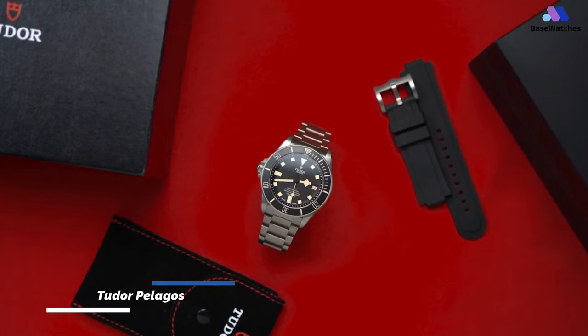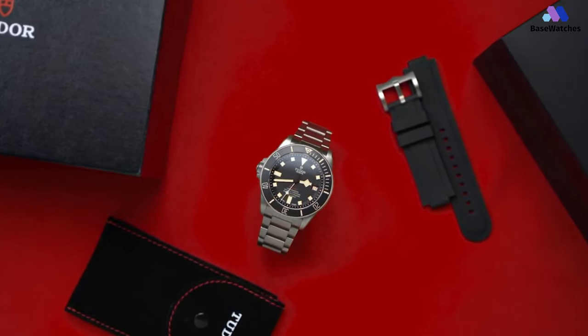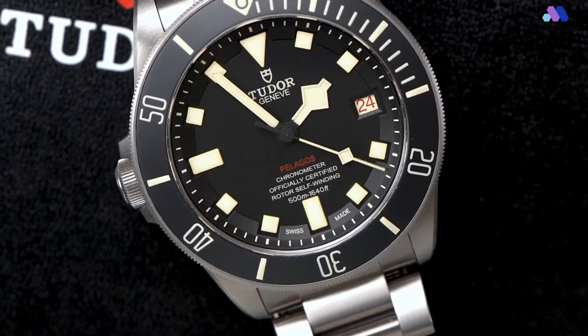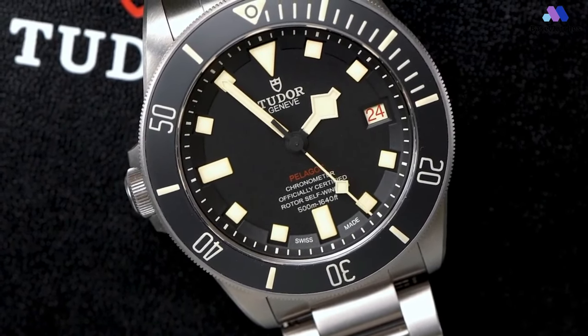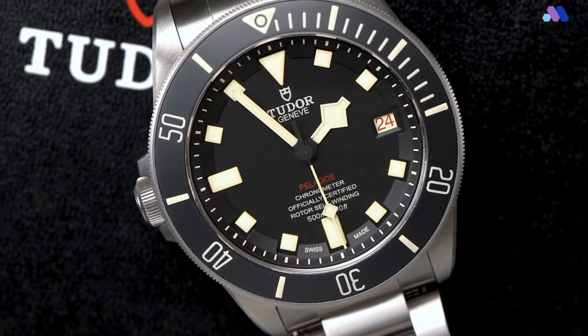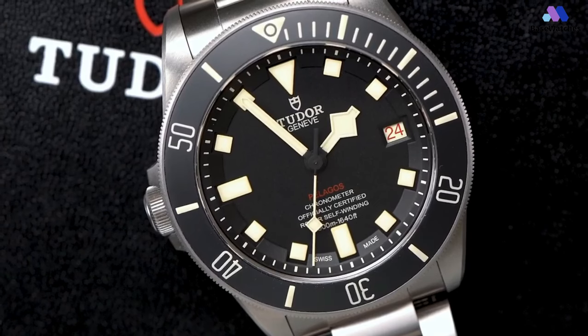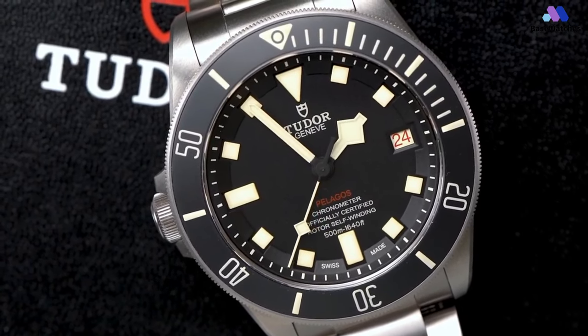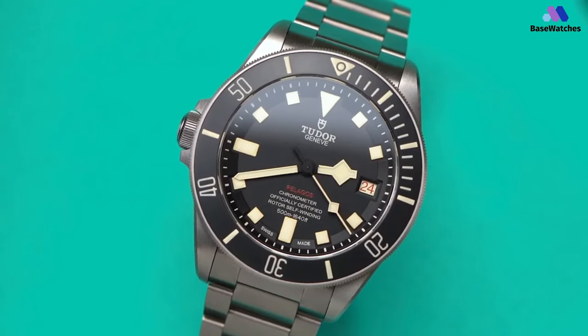The Tudor Pelagos isn't new to the watch world, what would be commonly known with the crown on the right-hand side. The design team has decided to introduce the watch with the left-hand crown so that they can appeal to their left-handed customer base and at the same time appeal to the more functional divers who are right-handed. The case is 42 millimeters and made out of titanium — comparatively rare in watches — and this lightweight but tough-as-nails metal is the sign of a watch that is made to be used.